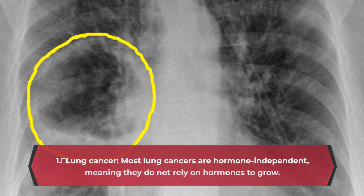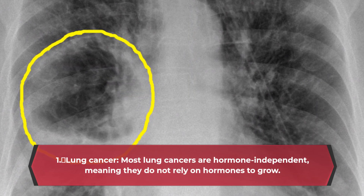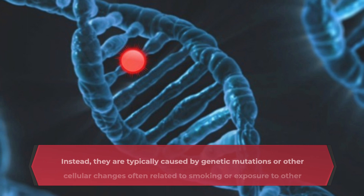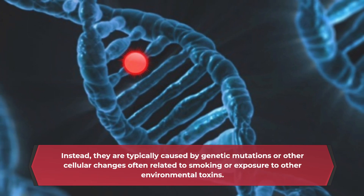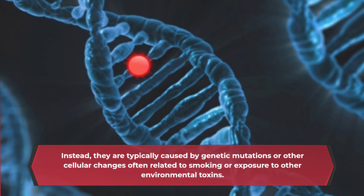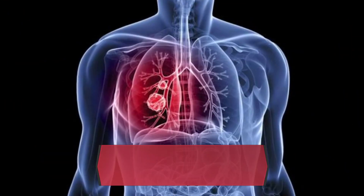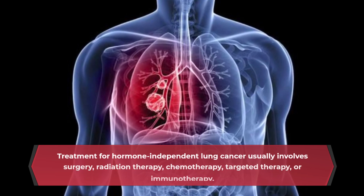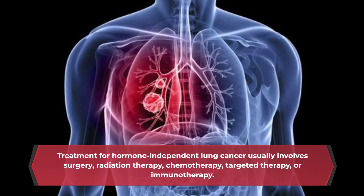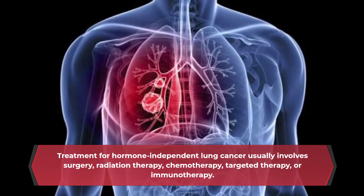Lung Cancer: Most lung cancers are hormone-independent, meaning they do not rely on hormones to grow. Instead, they are typically caused by genetic mutations or other cellular changes, often related to smoking or exposure to other environmental toxins. Treatment for hormone-independent lung cancer usually involves surgery, radiation therapy, chemotherapy, targeted therapy, or immunotherapy.